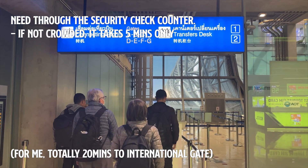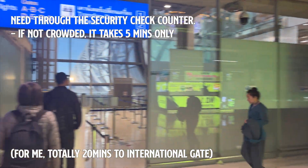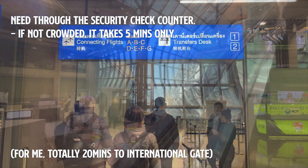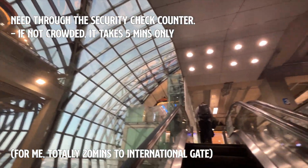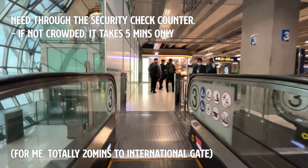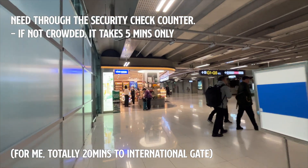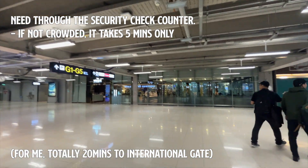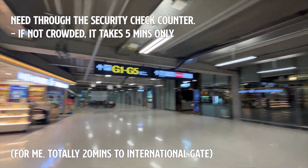However, you will need to go through a security check, but thankfully it usually doesn't take too much time. When I went through the security check, there wasn't much of a queue — it only took me about five minutes. For my actual transit, the total time from getting off the airplane to reaching the international gate took me only about 20 minutes.